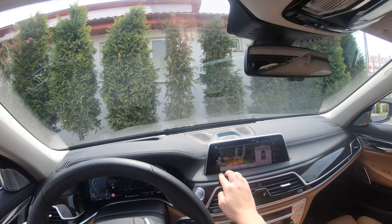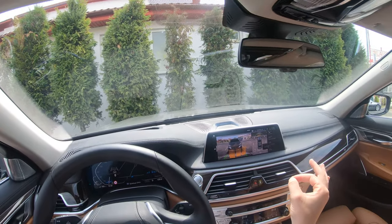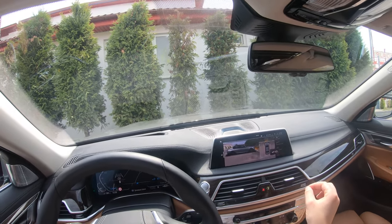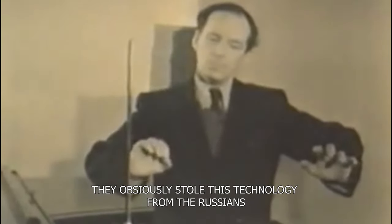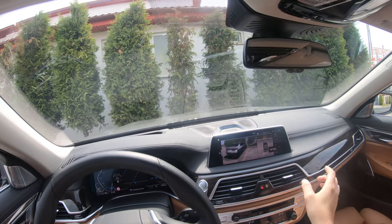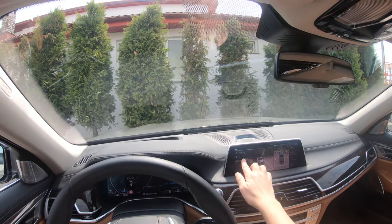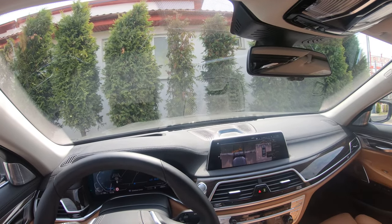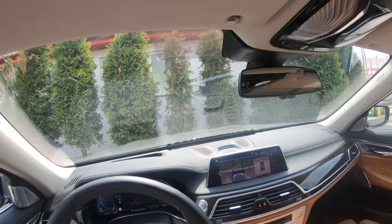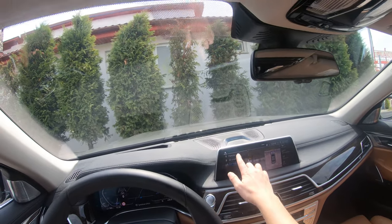I can also use the 3D view and I can use gesture control to scroll around the car — that is really, really amazing. Here's the car parked really nicely. I also have a car wash mode so I can see where I'm putting the wheel and if I put the wheels correctly on the roller. This is really nice stuff.